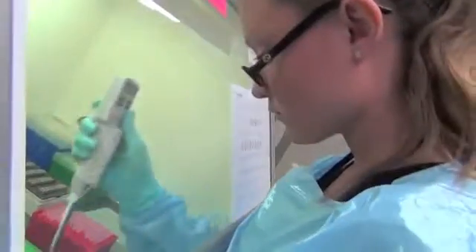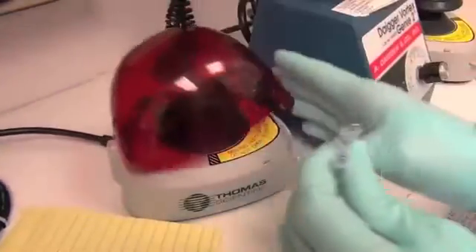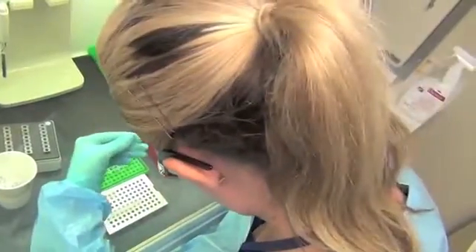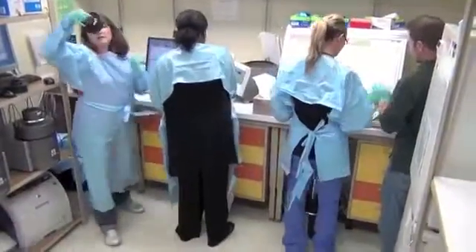From America's Clinical Research Hospital, this has been Clinical Center TV. In Bethesda, Maryland, I'm Ellen Crown at the National Institutes of Health, an agency of the United States Department of Health and Human Services.